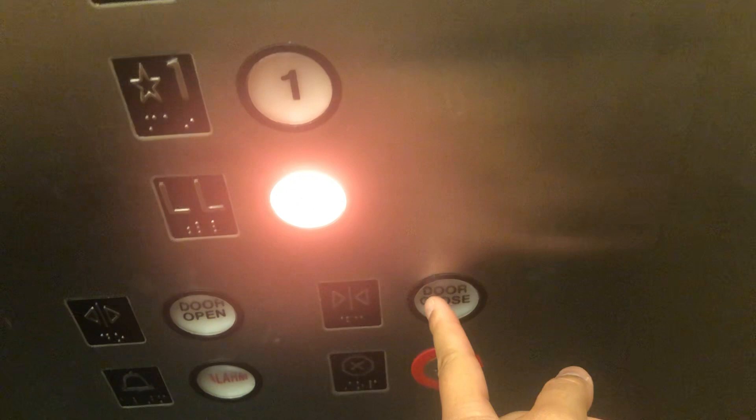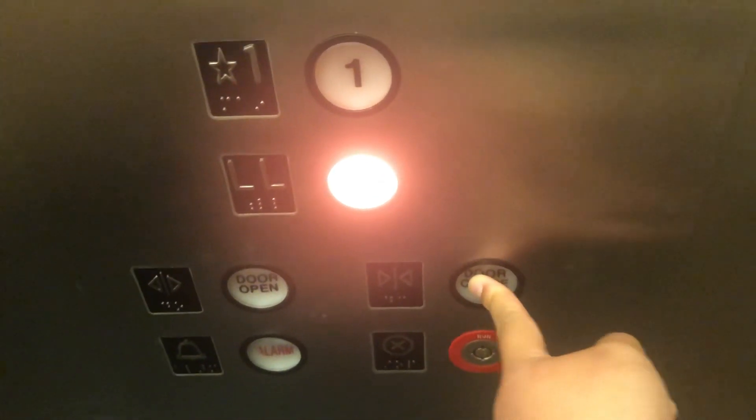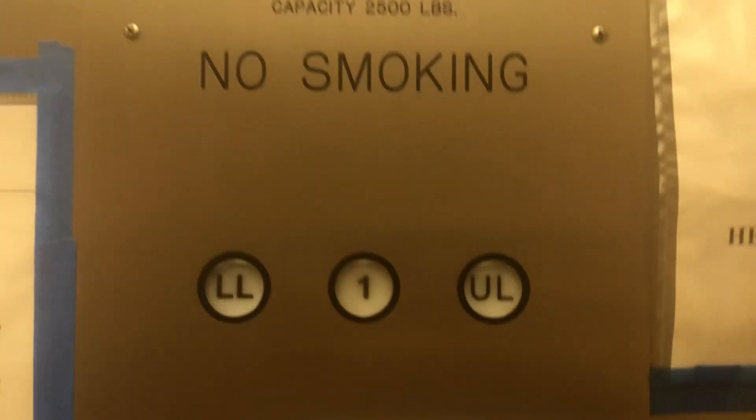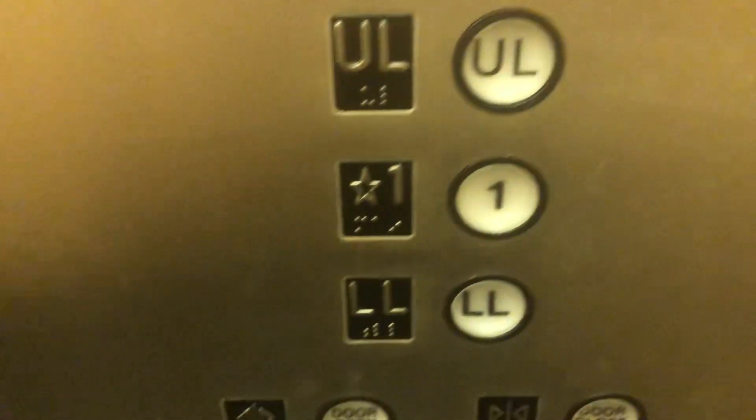By the way, it's an Echo fixtures. 2,500 pound capacity. And let's do a quick hand view — just your very standard Catholic church elevator, nothing very exciting.